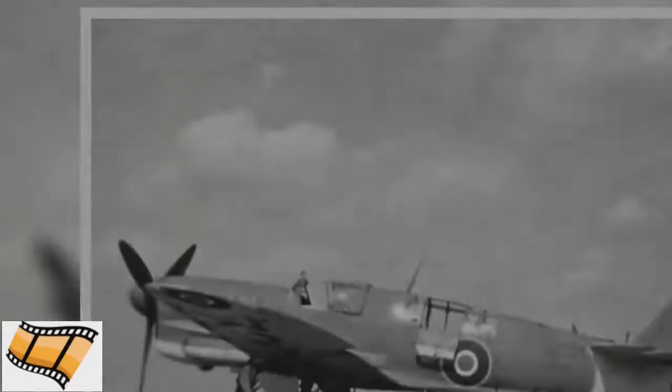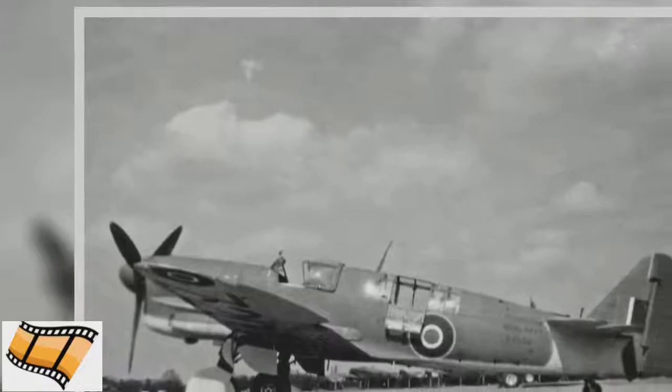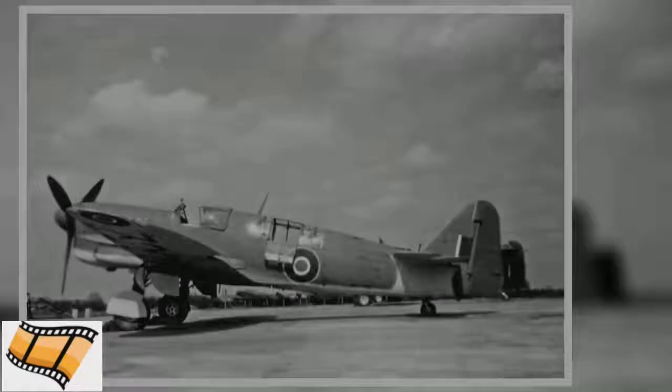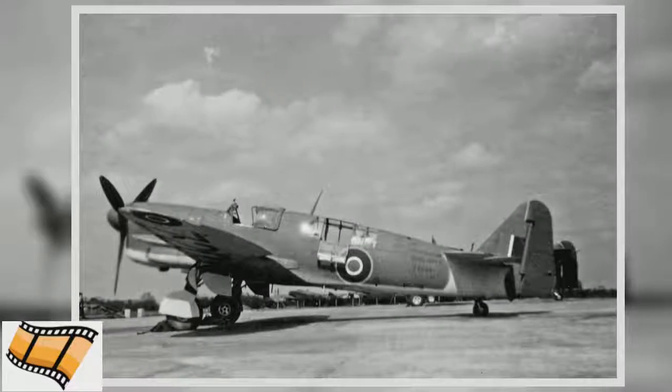On January 2, 1945, a Firefly scored a kill in aerial combat for the first time. It took place during a dogfight over Sumatra as part of an attack on oil refineries there.